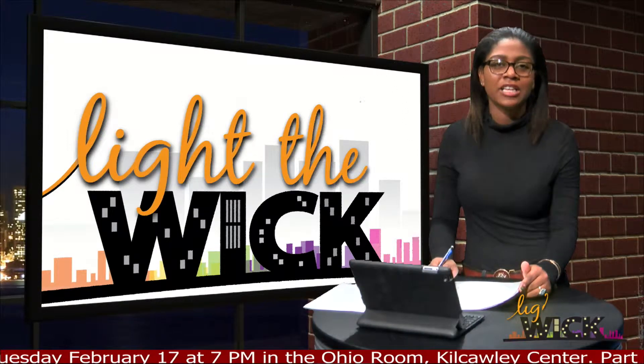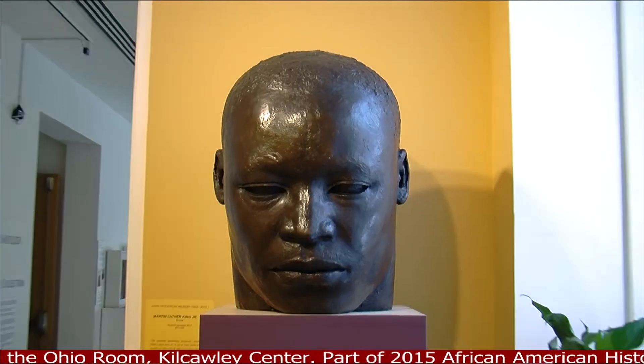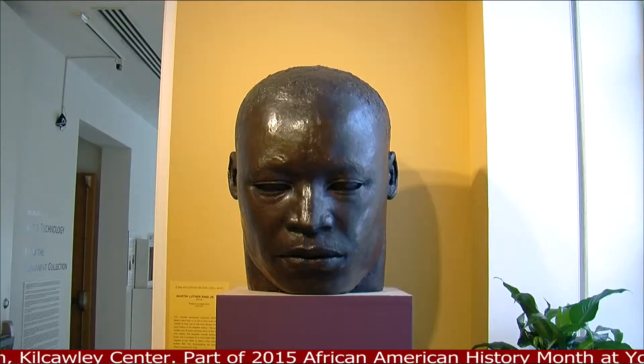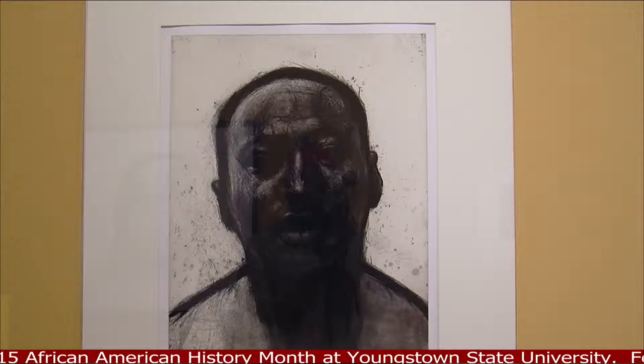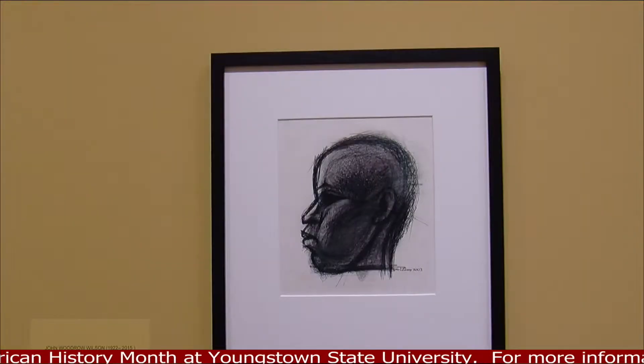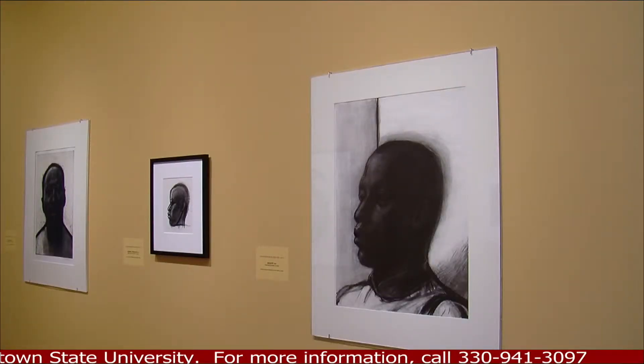In honor of Black History Month, the Butler Institute of American Art is featuring art by John Woodrow Wilson, a well-known African-American artist best known for his sculpting and hand-drawn portraits. Well-known African-Americans are often the subject of Wilson's art. The display showcases his many talents including a large sculpture of Dr. Martin Luther King's face.